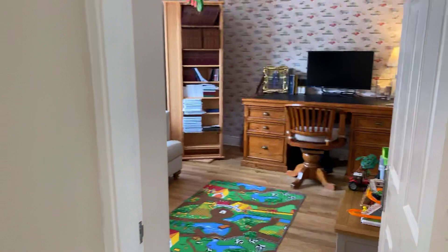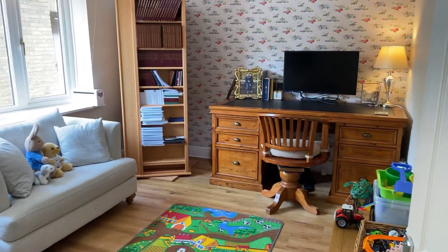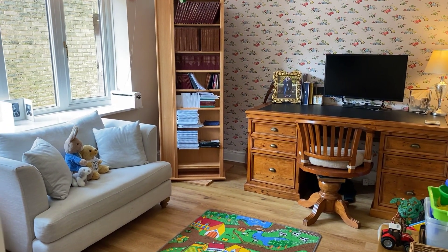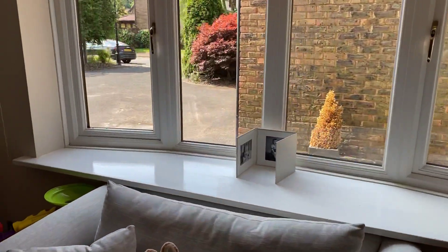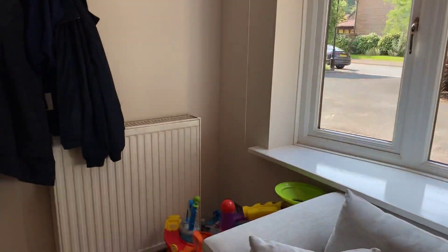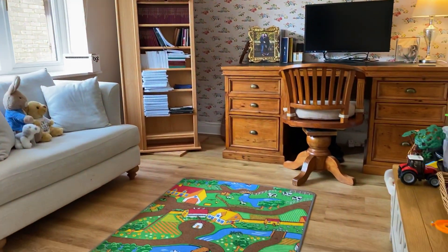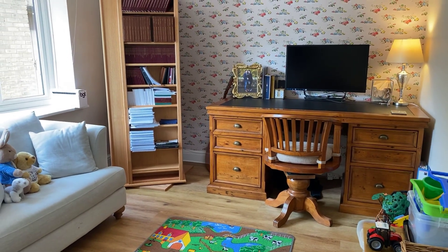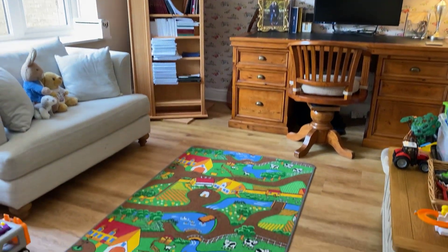Back into the entrance hall and we go through to a formal study, currently being utilised as a study and playroom. There's a large double glazed bay window overlooking the full garden, and in here we benefit from that lovely high grade vinyl flooring. Plenty of space for a home study or ideal for a kids' play area.